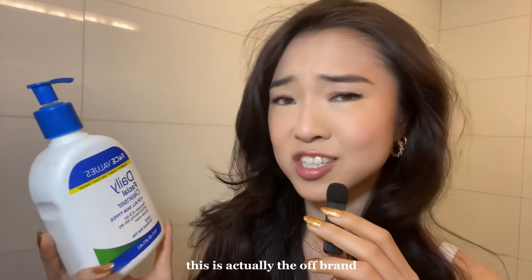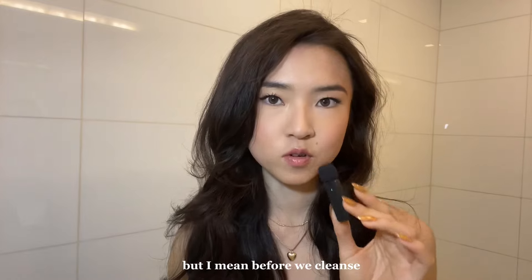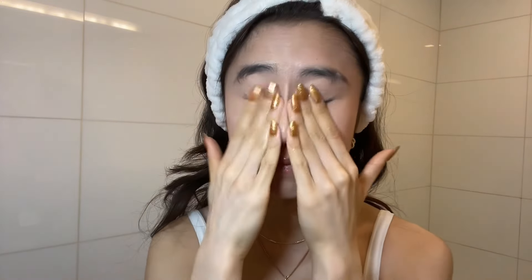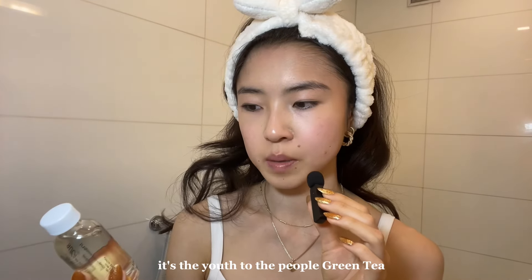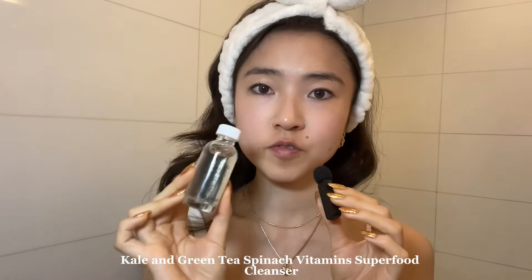I'm gonna start with cleanser. This is actually the off-brand, but normally I buy the Cetaphil Gentle Skin Cleanser. Before we cleanse, I definitely want to put my hair back. I'm sure you guys know how to cleanse — I just take a couple pumps and put it all over my face. I'm actually going to try something new that I got as part of the Sephora birthday gift: it's the Youth to the People Kale and Green Tea Spinach Vitamins Superfood Cleanser.